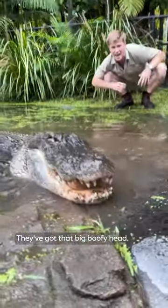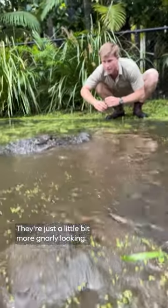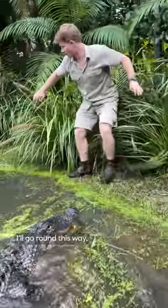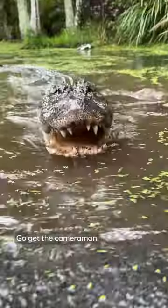They've got that big boofy head, big teeth. They're just a little bit more gnarly looking. Hello big boy. You got me cornered here — I'll go around this way. Go get the cameraman.